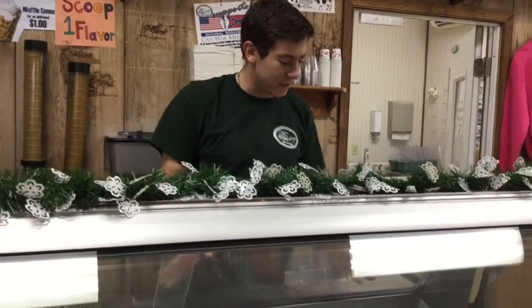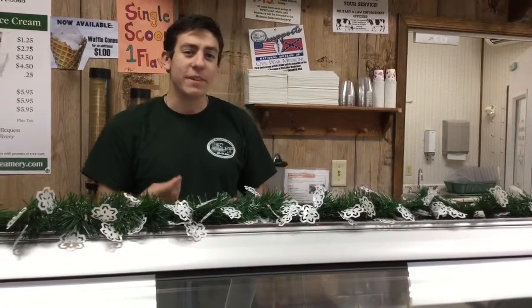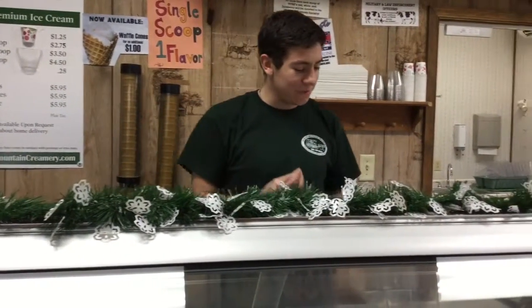The pumpkin is very delicious. It's almost like a pumpkin pie minus the crust and whipped cream. It's very creamy, very rich, and an excellent flavor.